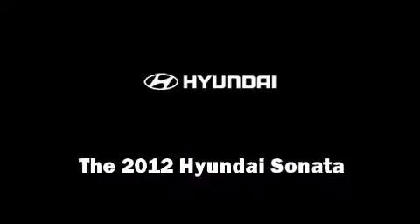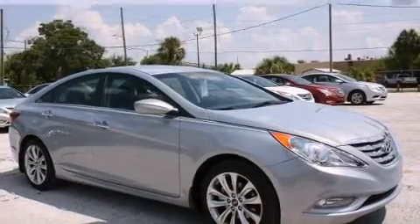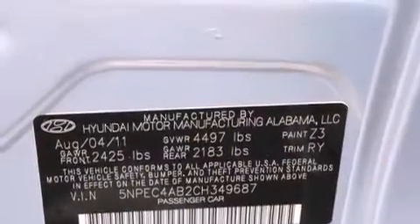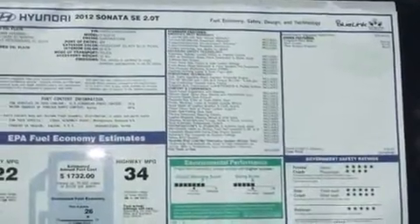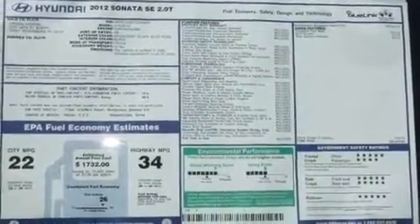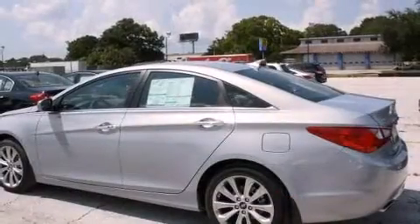Experience driving perfection in the 2012 Hyundai Sonata. This four-door, five-passenger sedan offers the latest in technological innovation and style. It features an automatic transmission, front-wheel drive, and a two-liter four-cylinder engine. A turbocharger is also included as an economical means of increasing performance.